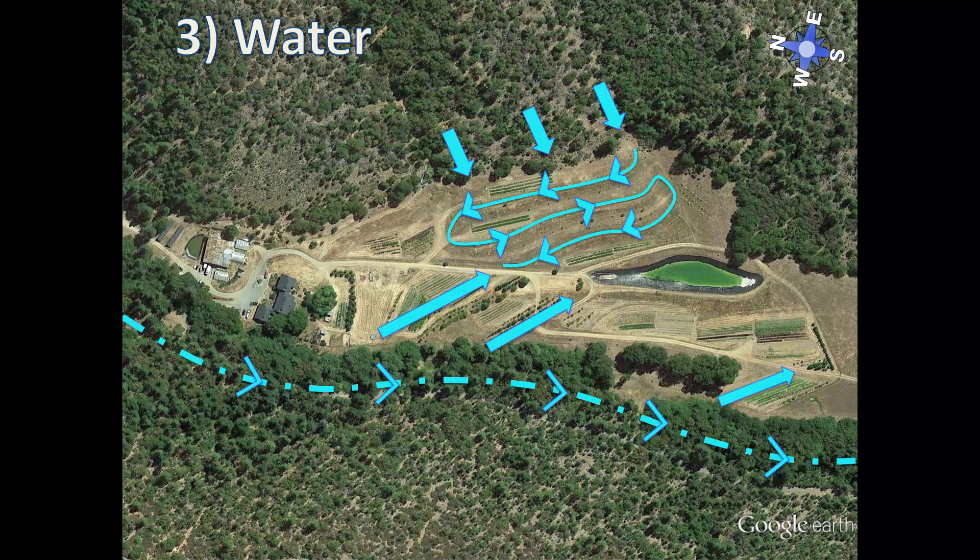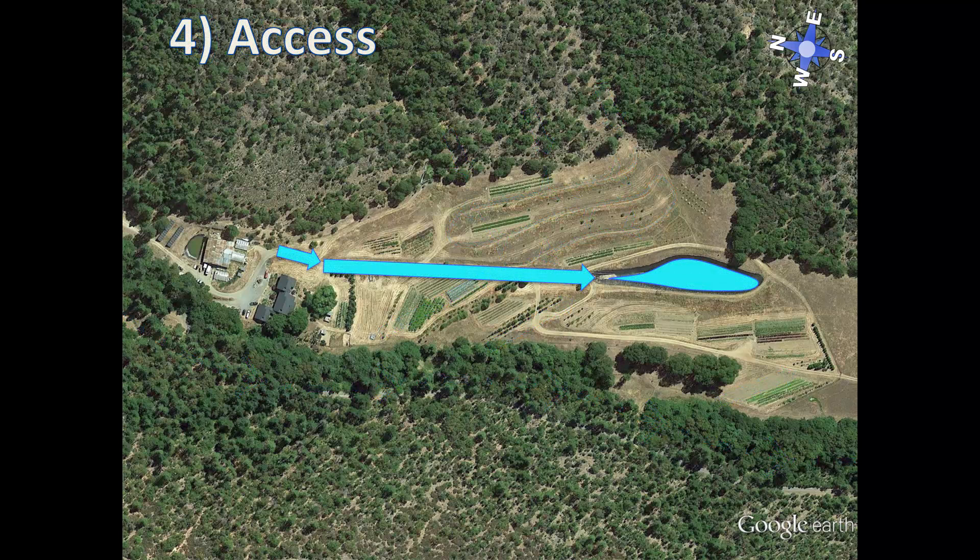The next scale of permanence is roads or access ways within the site. You can see that the main road going down the center of the site is also the water collection surface for the big pond. Other trails and access ways also follow the water design of the farm.